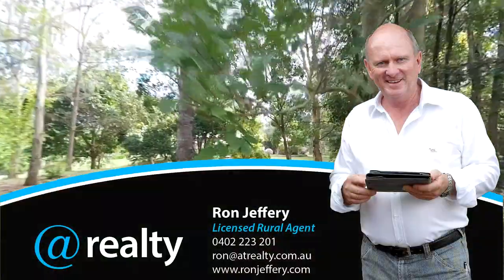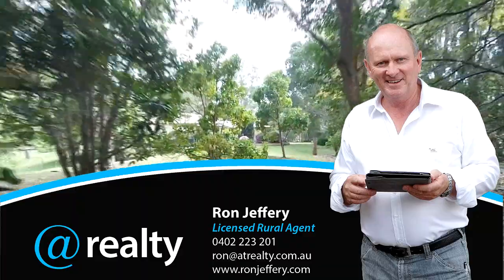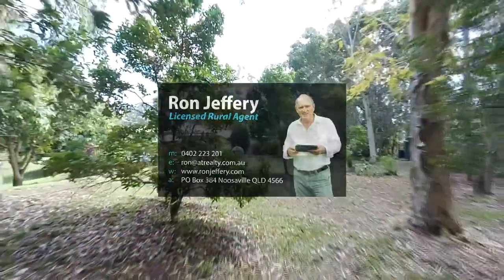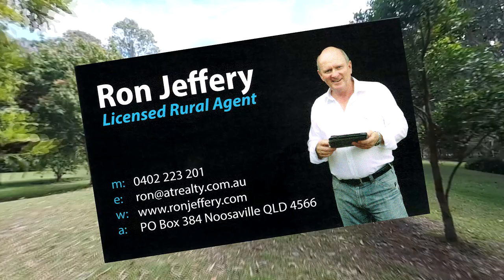Want to know more? Give Ron a call on 0402 22 32 01 to discuss the property and to arrange your personal inspection.